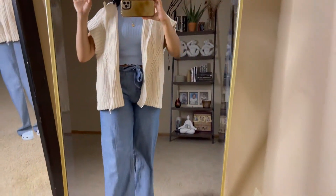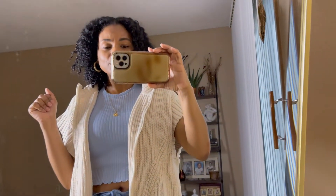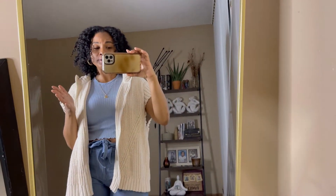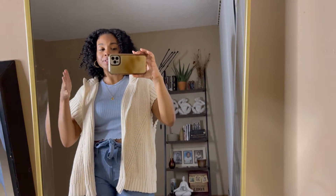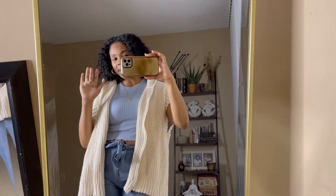You guys let me know what you think of this outfit. I'm loving it. I hope you guys enjoyed your Mother's Day, for all you beautiful mothers and motherly beings out there. I'll see you guys tomorrow. Bye.